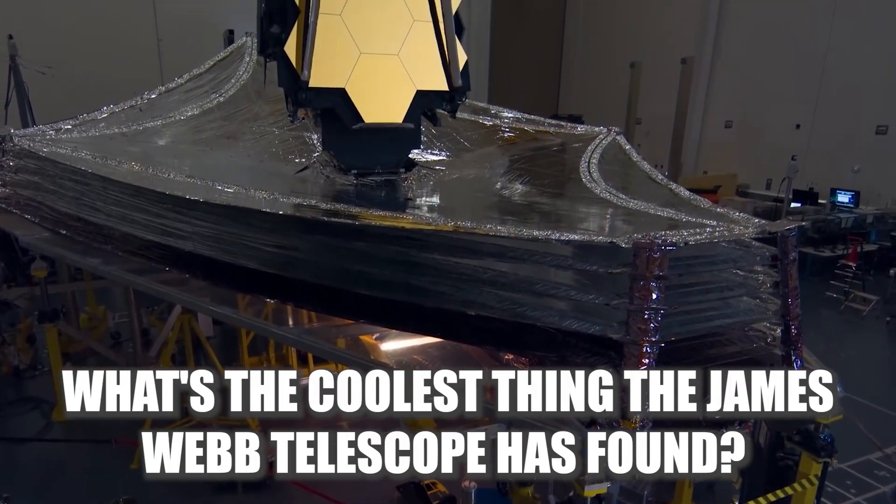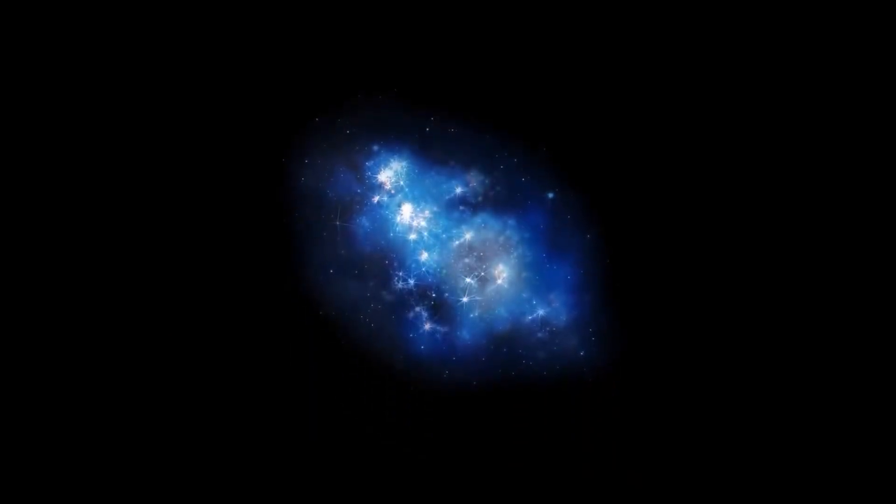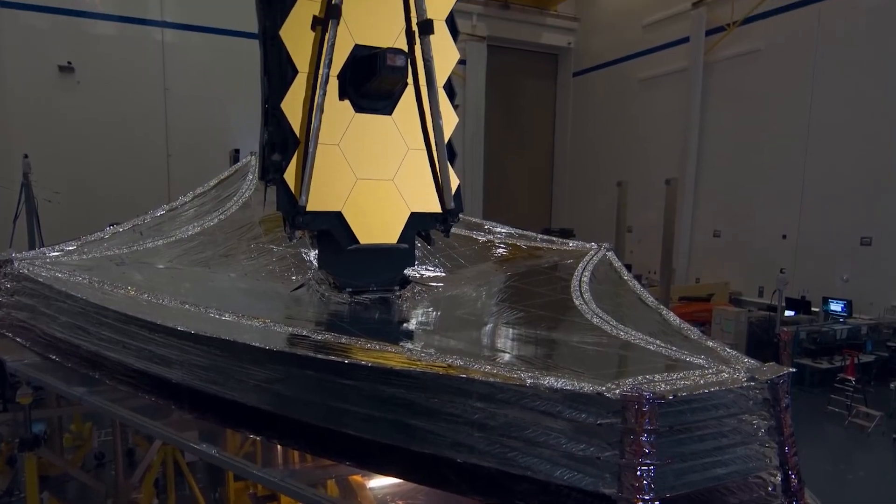What's the coolest thing the James Webb Telescope has found? Let me know in the comments. The next piece is the most recent discovery of the telescope, and this discovery is bizarre.